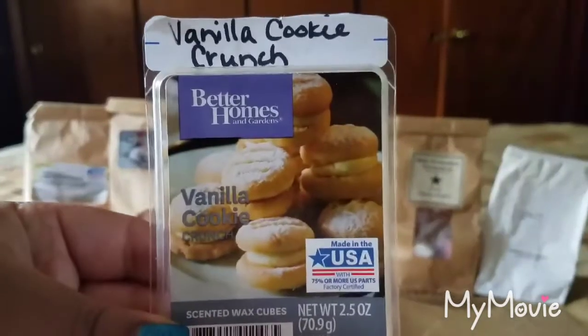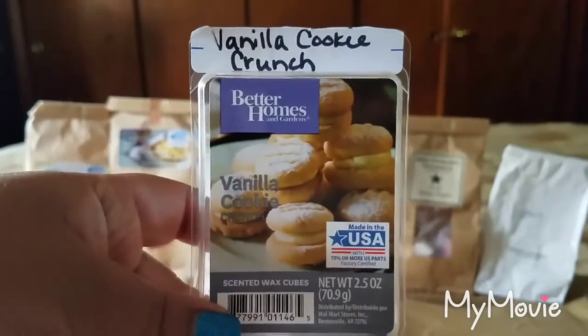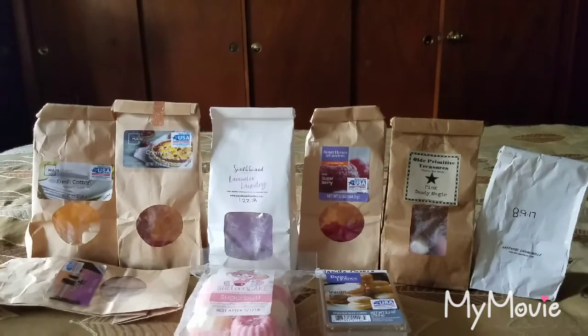I finished a clam of Vanilla Cookie Crunch from Better Homes and Gardens. I really love this scent and will continue to buy it until I can no longer find it — it's just that enjoyable. I give it a 5 out of 5 on scent appeal. I love the vanilla gourmand type — it's just very yummy. The scent throw I'd give a 3.5 out of 5.